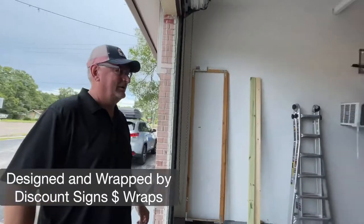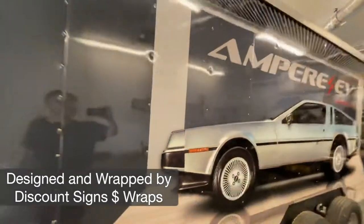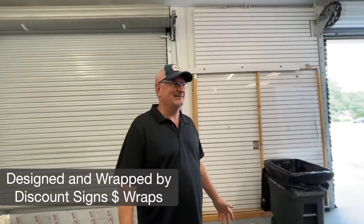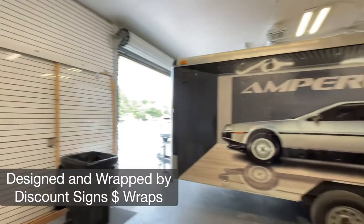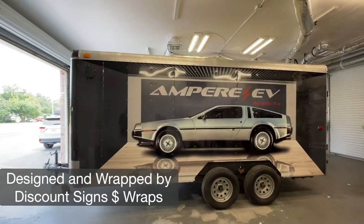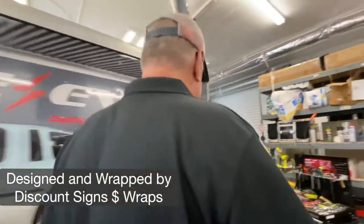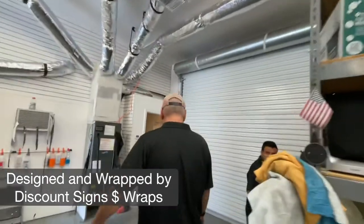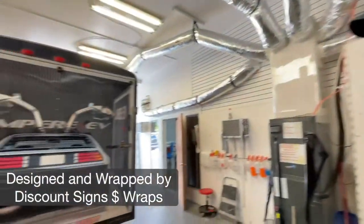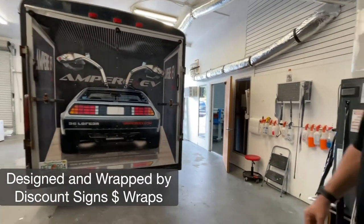Look at this beautiful trailer! This is, for my personal opinion, the best wrap we've ever done — best design. Take a look at the backside. Isn't that something? It just looks amazing. Good job — go around this side.